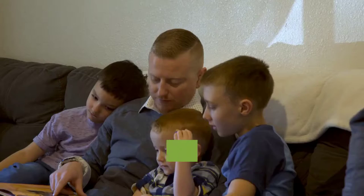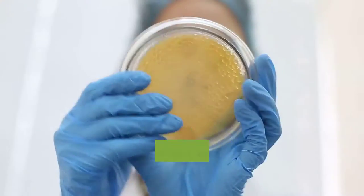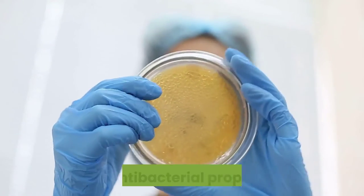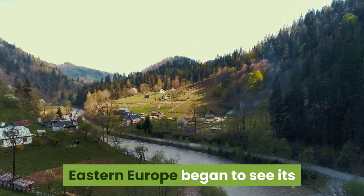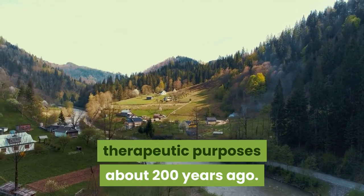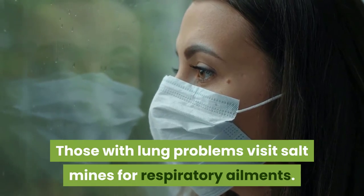Their size enables them to be easily absorbed by cells. Himalayan salt has antimicrobial, antifungal, and antibacterial properties. Eastern Europe began to see its therapeutic purposes about 200 years ago — those with lung problems would visit salt mines for respiratory ailments.